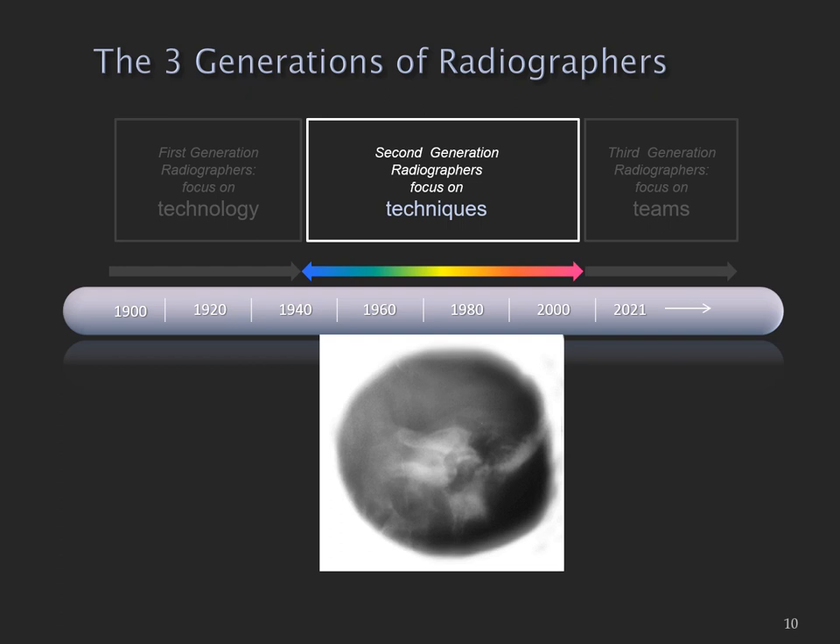The second generation of radiographers — and this was the generation where I came in about the middle — they were learning new techniques. There were a lot of techniques being developed with new machines and new contrast agents. These radiographers in the second generation were pretty focused on developing their skills in some of these new techniques.